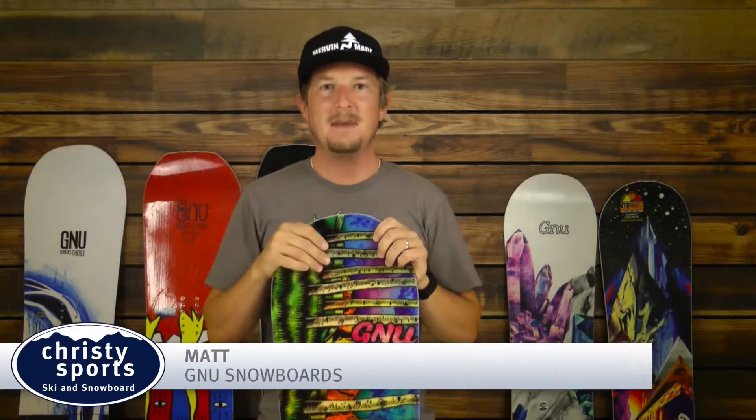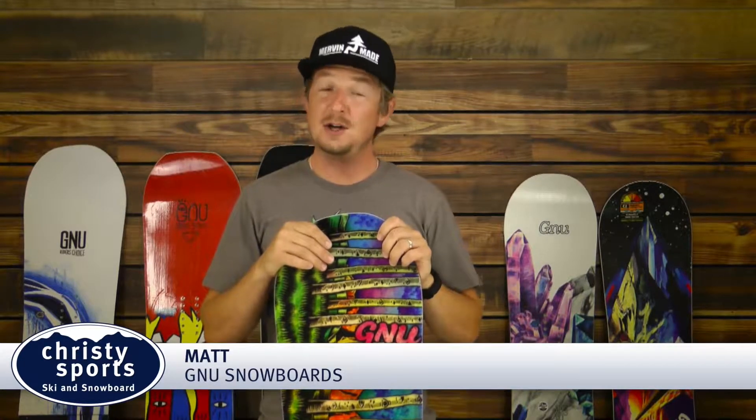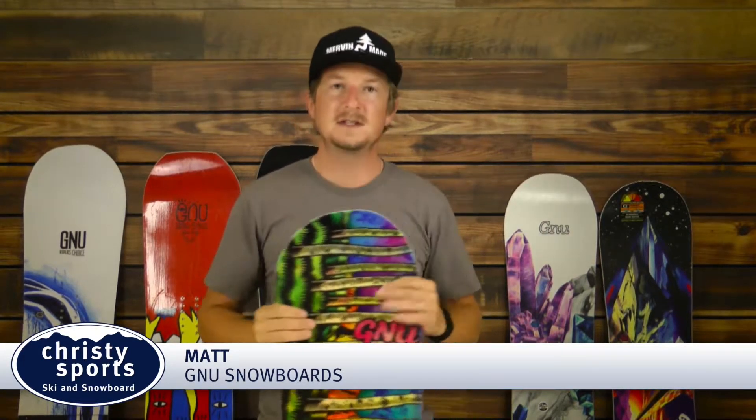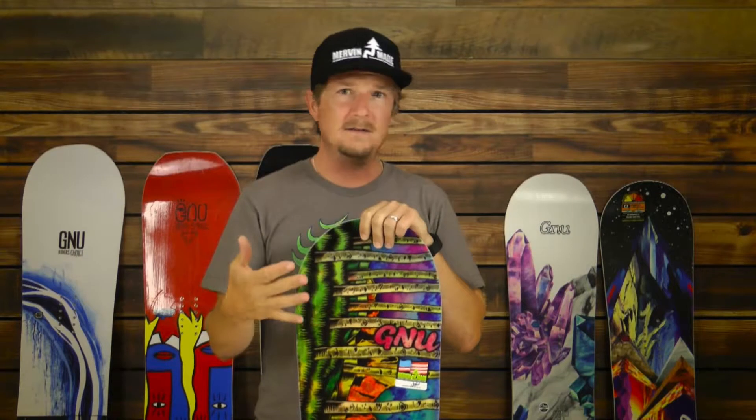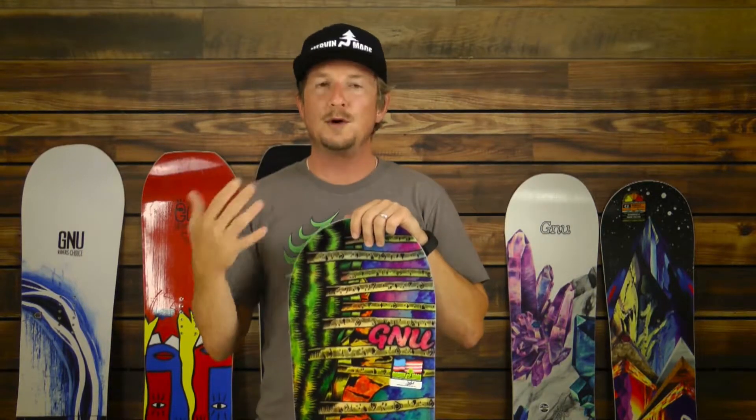Hi ladies and gentlemen, Matt here with GNU. I wanted to give just a little bit of a brand history about GNU. We've been around since 1977 and we've always been innovators, coming up with things that make snowboarding easier and more user-friendly.